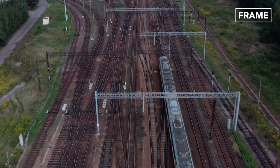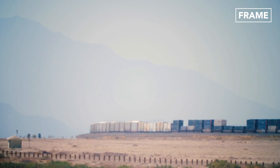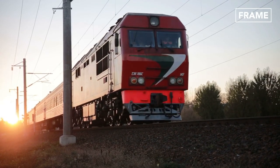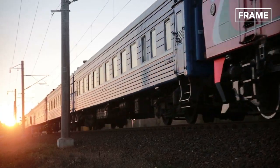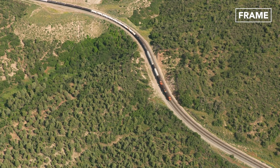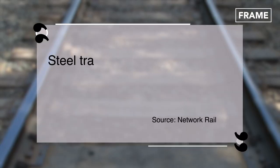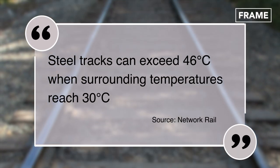According to Britain's Network Rail, in direct sunshine, railway tracks can become 20 degrees Celsius hotter than the surrounding air temperature. A track can operate in surrounding air temperatures of up to 30 degrees in the summer, with the steel rails themselves reaching 46 degrees at such times.